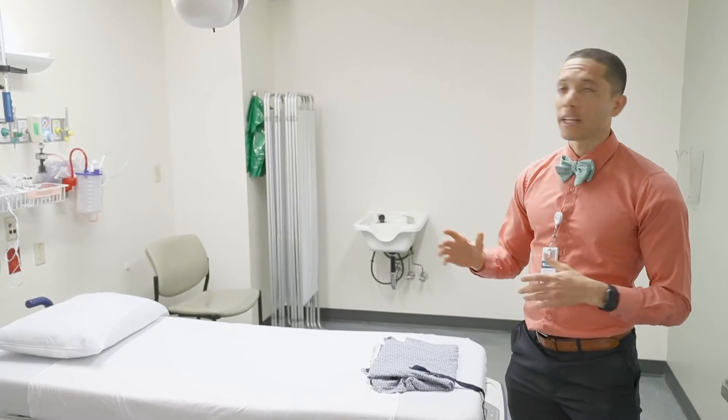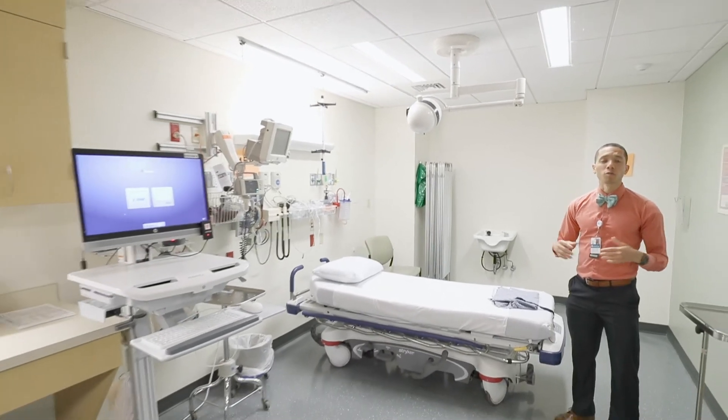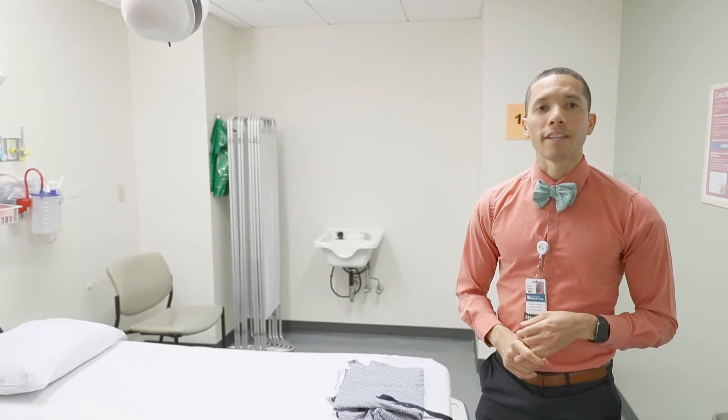Some of the rooms are able to be divided into a couple of rooms if we have overflow, but yeah, when you're on ER or on medicine you'll definitely be spending a lot of time down here.